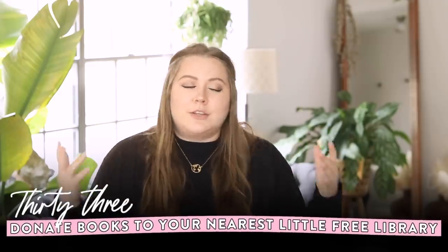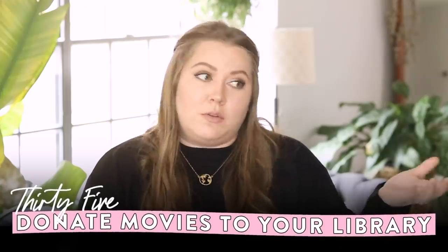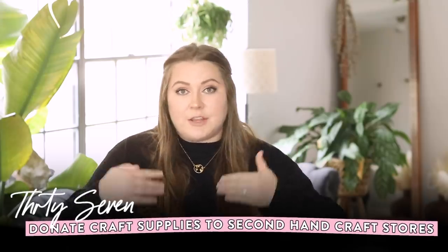If you have books you want to get rid of, a little free library near you is a great place to drop off a few — people can take what they need and leave what they don't. You can also donate books to libraries, schools, and daycares. Same thing with movies — libraries will take them if they're in usable condition. For ice packs, I found a place in Austin called Trashless that does curbside pickup or drop-off recycling, though there's no mail-in program, so search for something similar near you.